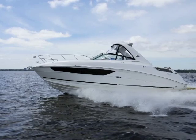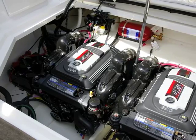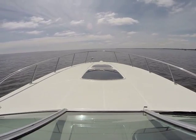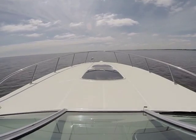This Sea Ray 310 Sun Dancer was equipped with twin MerCruiser 4.5-liter engines, about 260 pounds lighter than if it were powered by 5-liter engines. It achieved a top speed of 45 miles per hour at 5,500 RPM, while producing 1.1 miles per gallon at wide-open throttle.